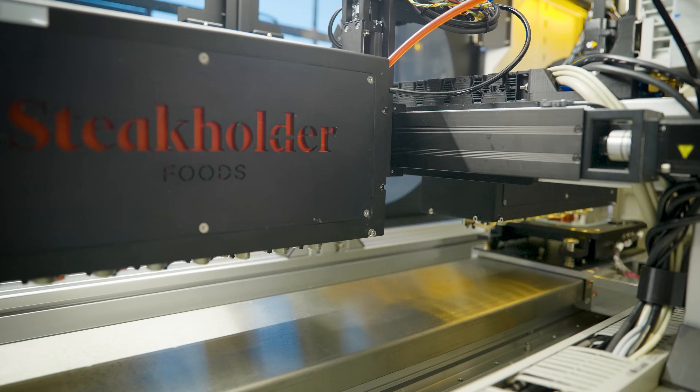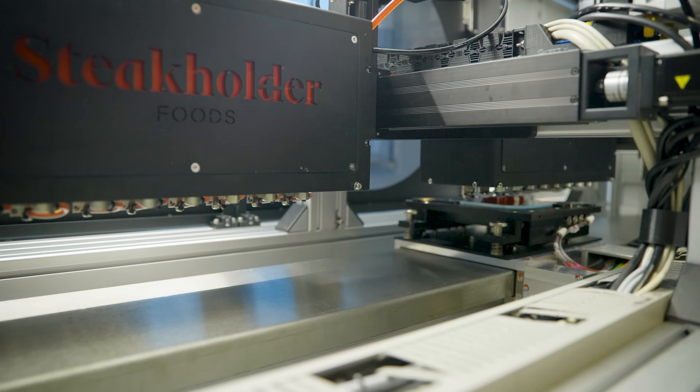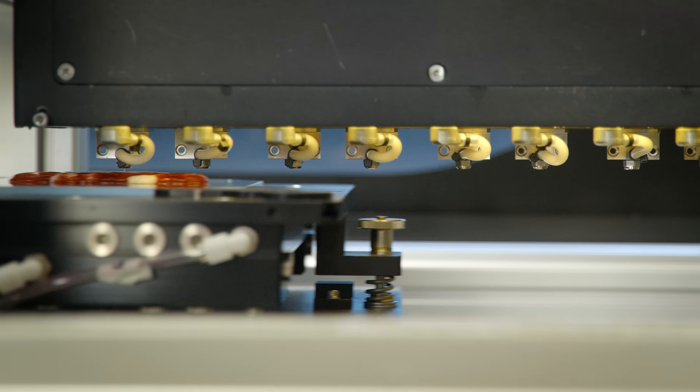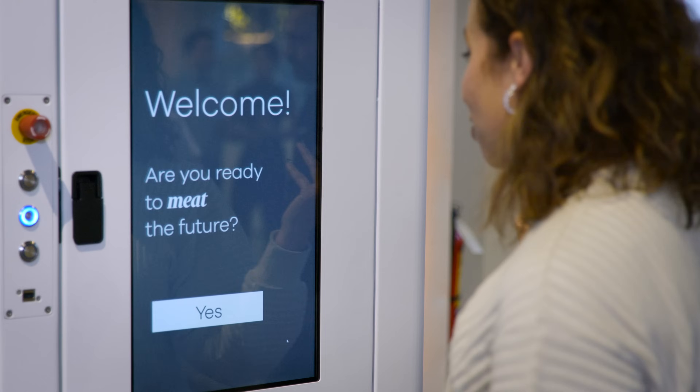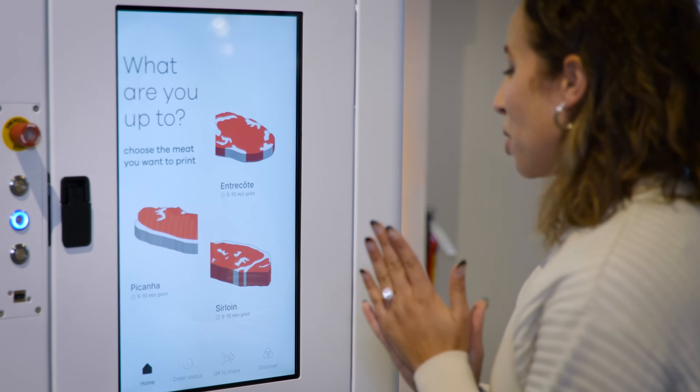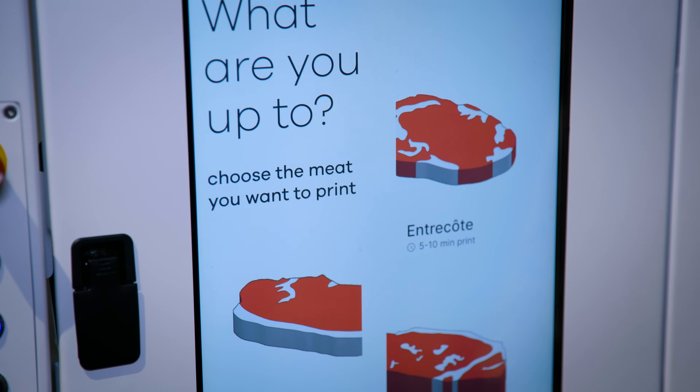Stakeholder Foods, another cultivated meat company, is pioneering a technique that combines 3D printing technology with cultured meat, where you can literally 3D print your own steak. I am ready for the meat of the future. What steak do I want? Do I want an entrecote, a picanha, a sirloin?